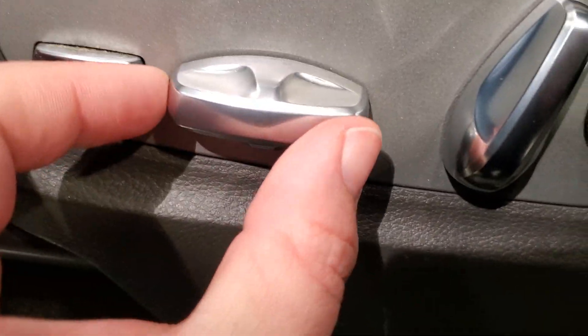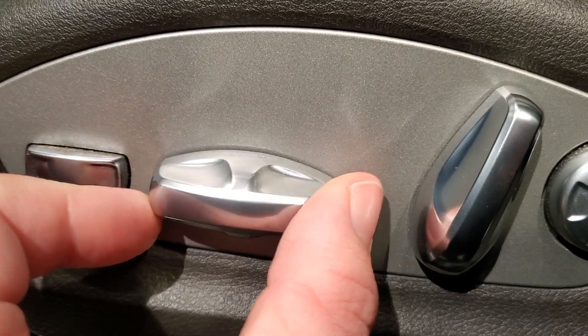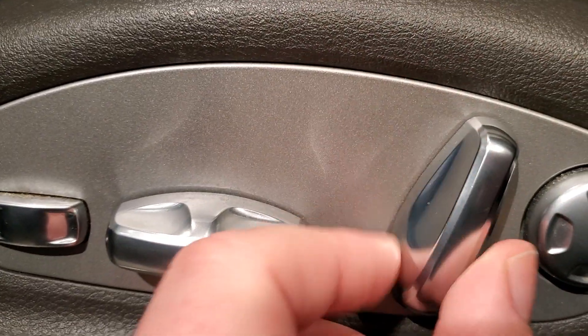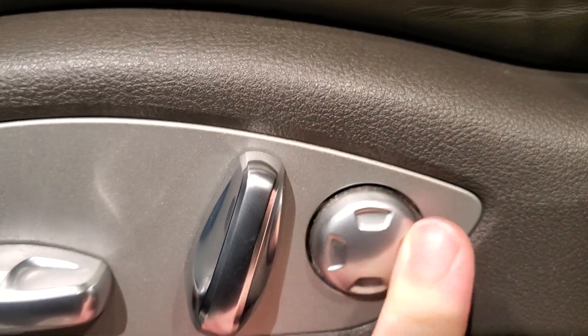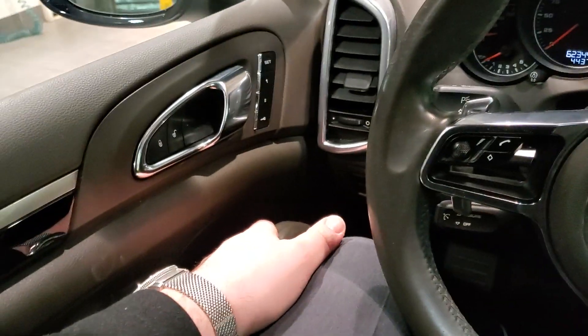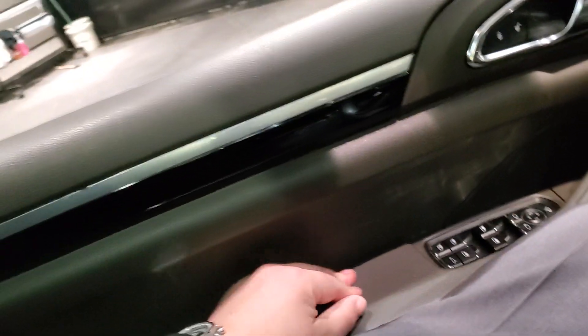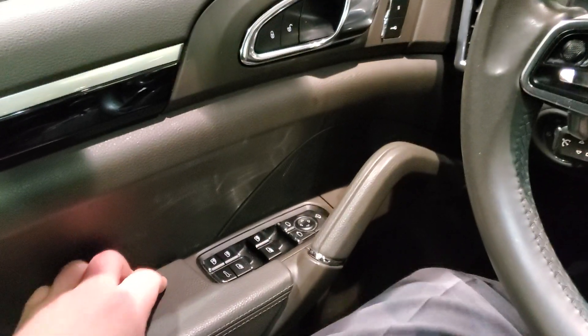I'm going to do the button test later, but I always love these Porsche buttons — very, very satisfying click. The squeaks, though, are going to be a little bit less satisfying.